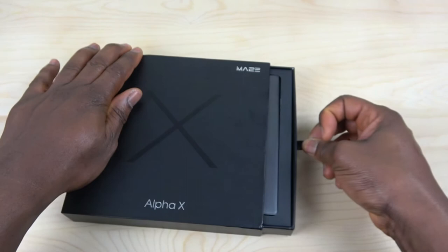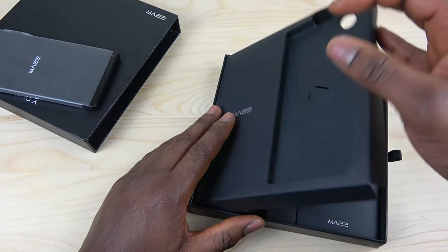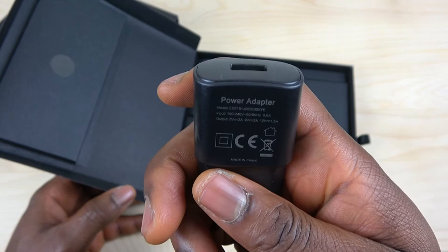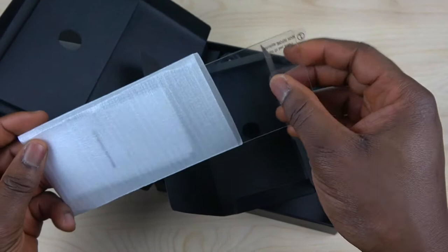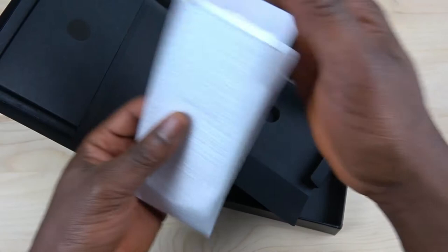Opening up the box now. Inside we have a USB Type-C cable for charging. This one is not fast charging — they didn't advertise fast charging. We also have a SIM tray injector, an original tempered glass screen protector, and some paperwork. We'll skip the paperwork for now and go straight to the phone.